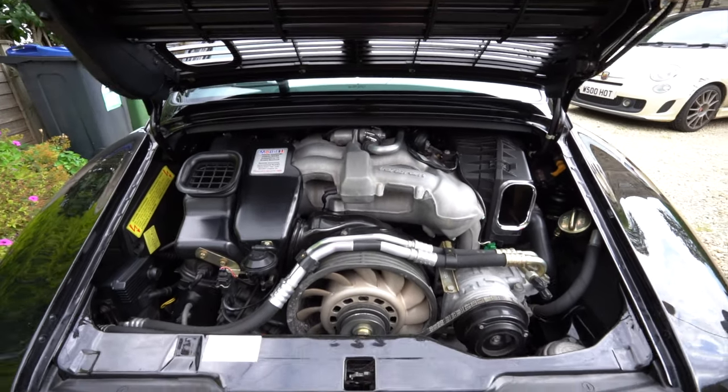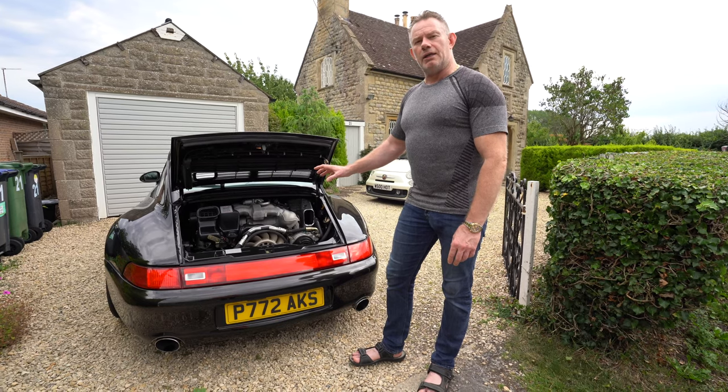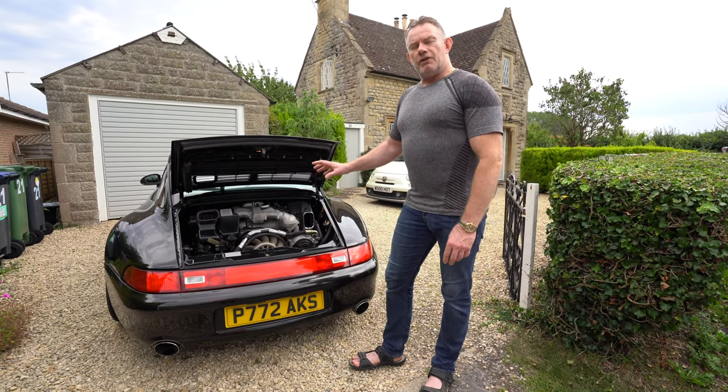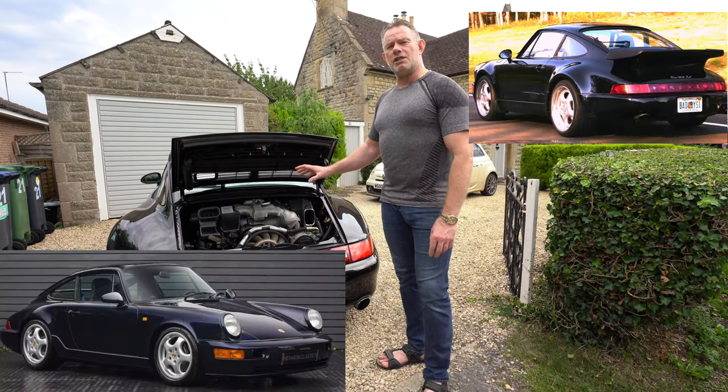This engine is called the M64 model engine, and it is married to what's called the 950 gearbox. The M64 engine for the 993 is the improved version of that model type from the 964.